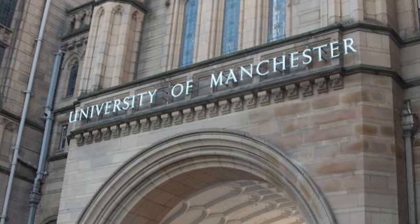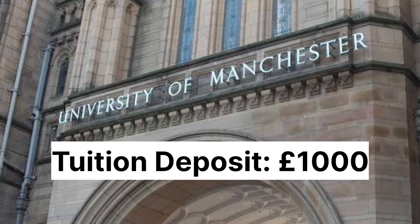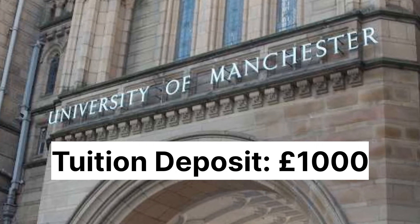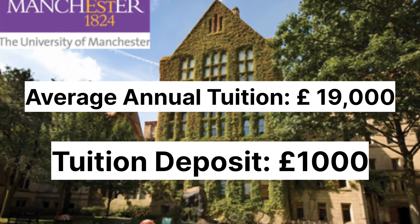University of Manchester in England. A minimum tuition deposit of £1,000 is required to get your confirmation of acceptance. The University of Manchester has an average tuition fee of £19,000 for international students, which can vary depending on your program.